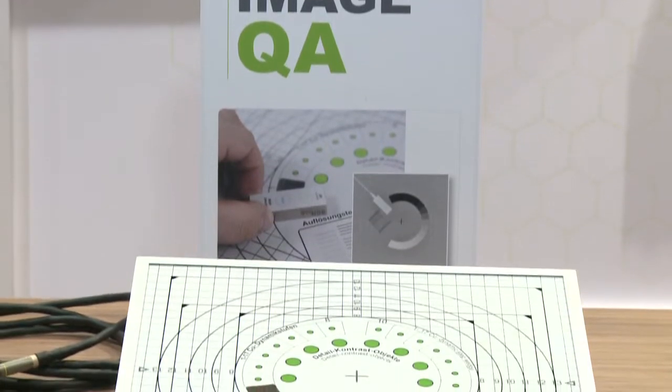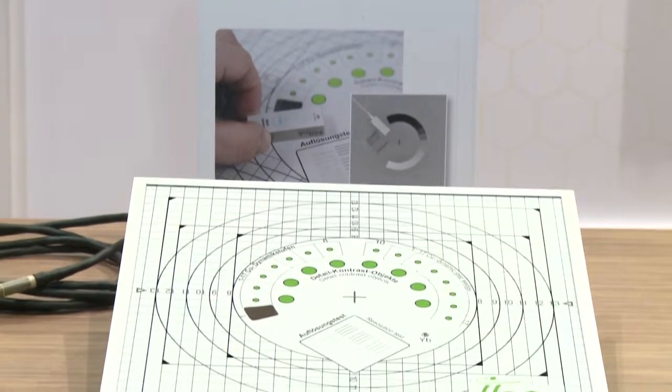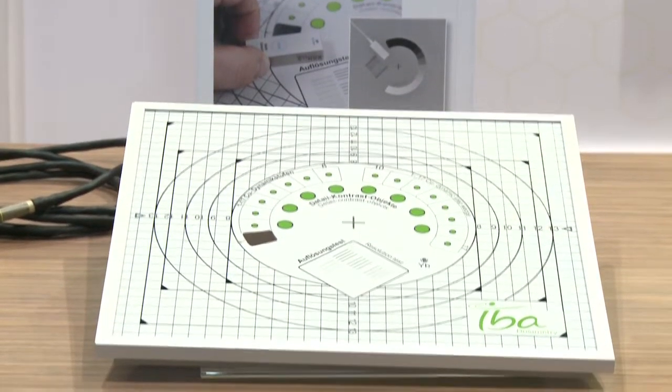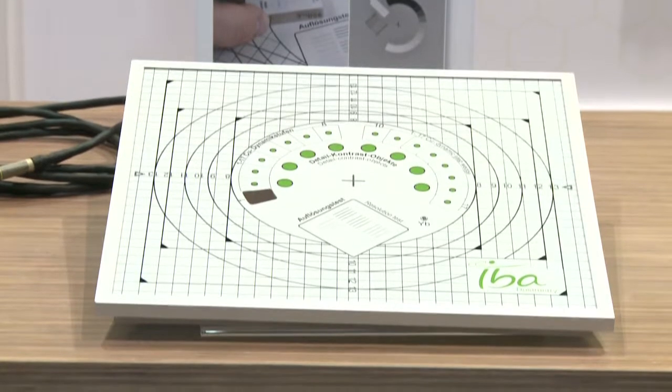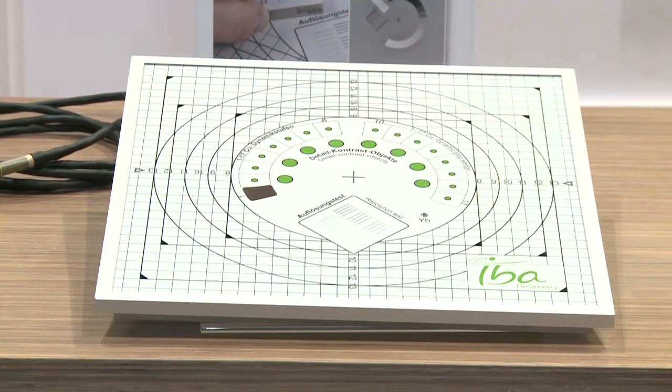For image quality, IBA offers the Primus L Phantom. This is an all-in-one phantom used for digital imaging. The phantom has multiple tests — it allows for measurement of spatial resolution, detail resolution, and contrast.